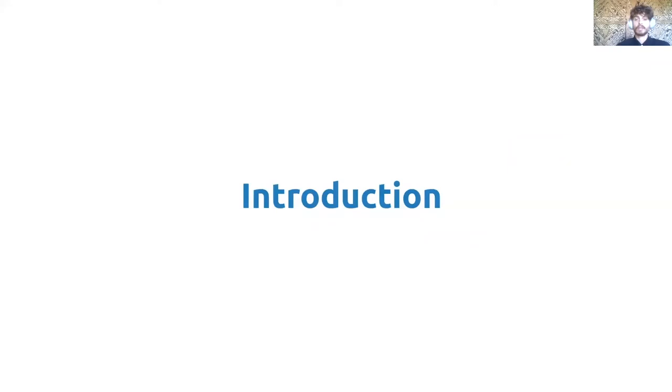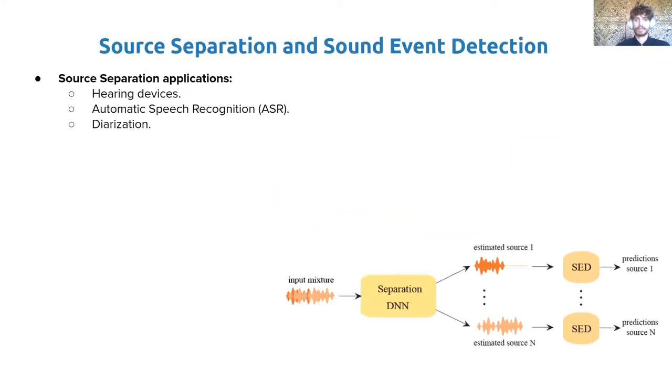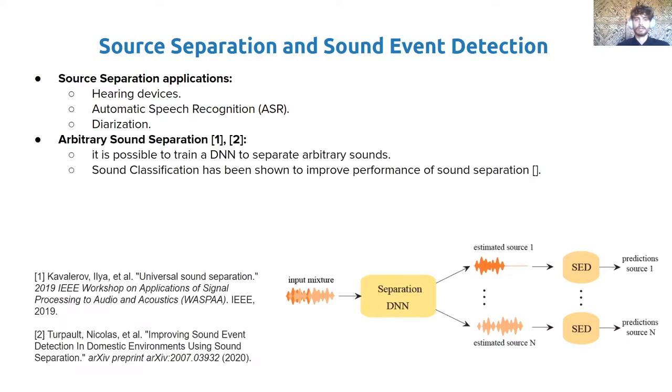Let's see what combined source separation and sound event detection is about. In the speech processing field, source separation has a wide variety of applications, such as hearing aid devices, automatic speech recognition, and diarization. Recent works have demonstrated that it is also possible to train a deep neural network to separate arbitrary sounds, and that sound classification can be used to improve the separation performance. In a similar manner, diarization can be used to improve speech separation.